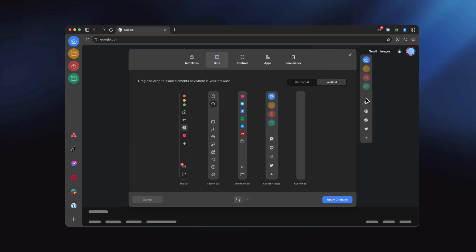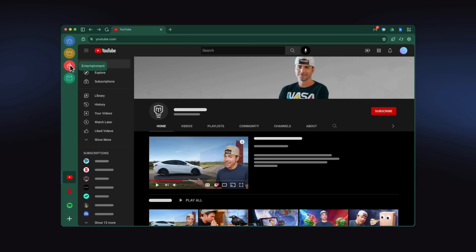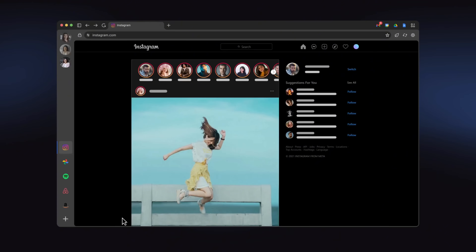Welcome to My Shift Setup. In this series, I sit down with real Shift users to see how they built their ideal browser. I'm Michael Fouché, VP of Product here at Shift. If you're just discovering Shift for the first time, Shift is the world's first fully customizable browser. You can start with a template or design your own layout. You can add spaces and apps that make it your day-to-day workplace. Let's get started.